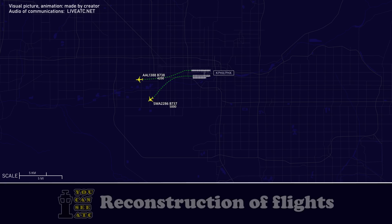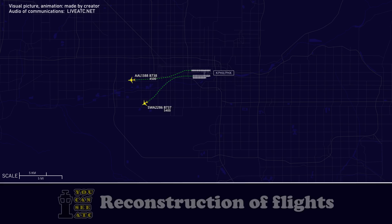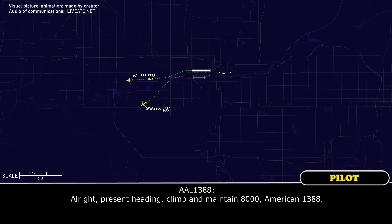American 1388, ident. American 1388, radar contact, 6 miles west of Phoenix, altimeter 29.86. Fly present heading, climb and maintain 8000. Alright, present heading, climb and maintain 8000, American 1388.